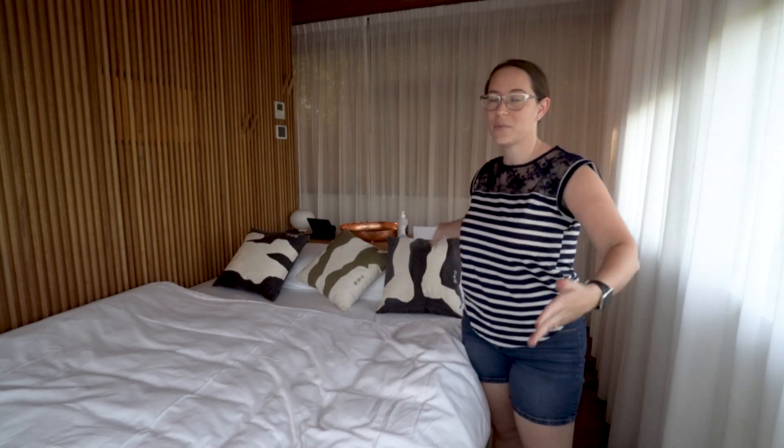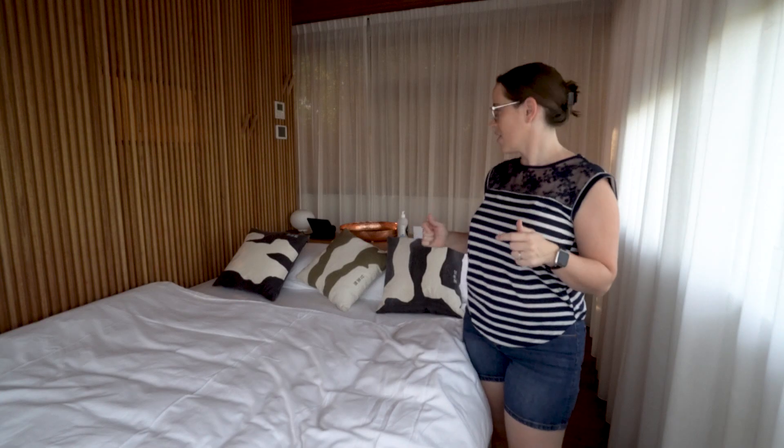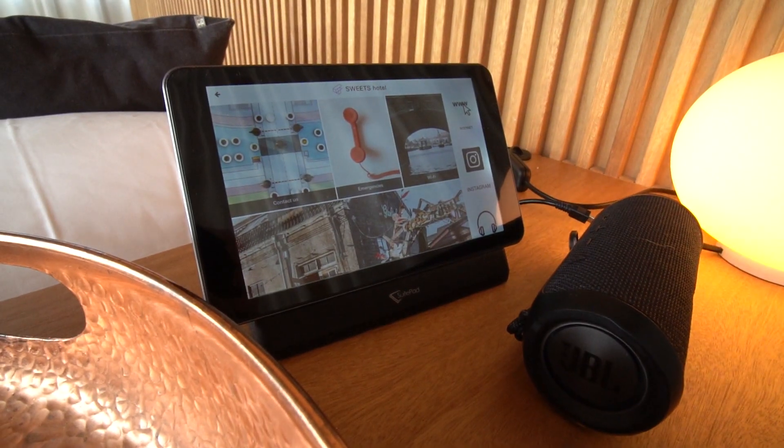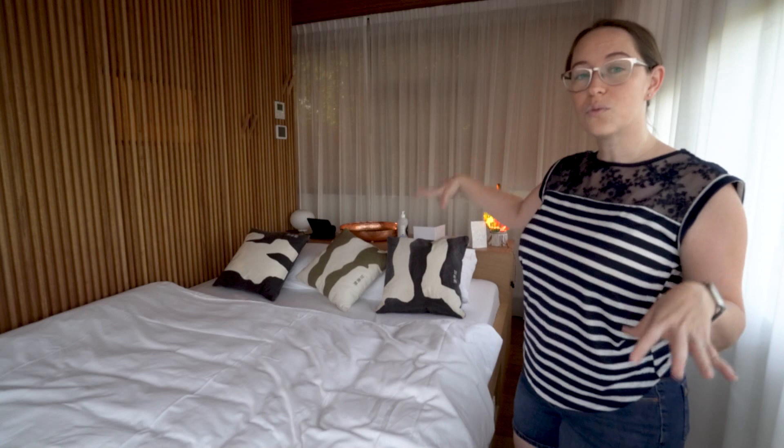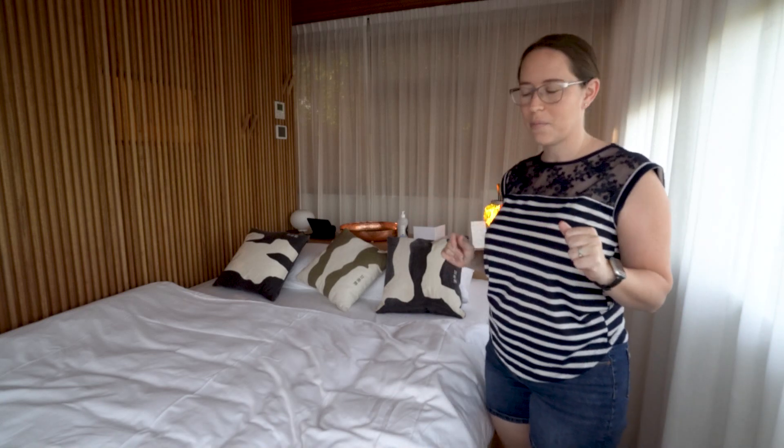So here you have a massive bed, which I really appreciate because I wasn't expecting a big bed in here. Behind it, you have a little table. There's a tablet, a Bluetooth speaker, and then there's some stools underneath, so you can use that if you want to use your laptop or something like that.